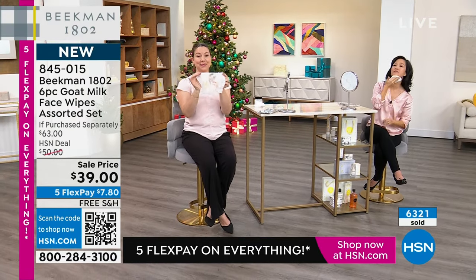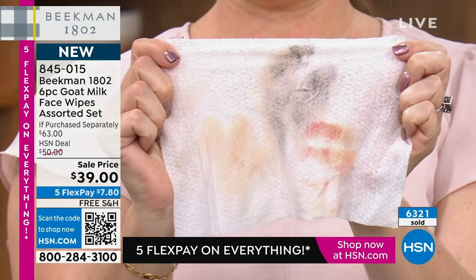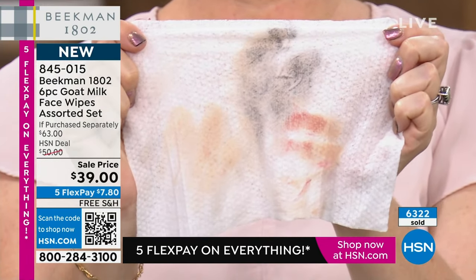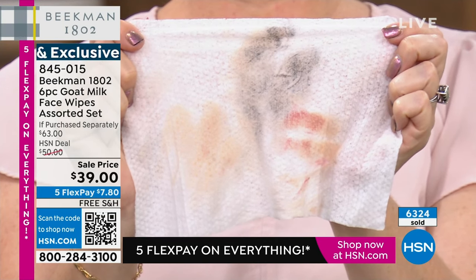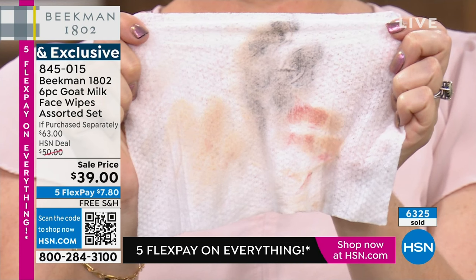You guys have studied the skin. And you can see even on the orange — when we showed in the video the wipe going across the orange, which is mimicking the pores on the surface of the skin — you saw how it really got in and cleaned out those pores.